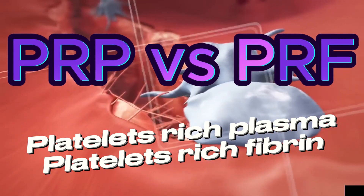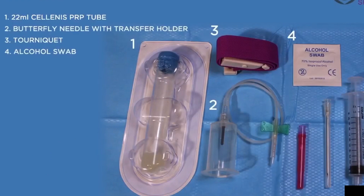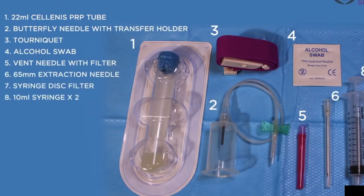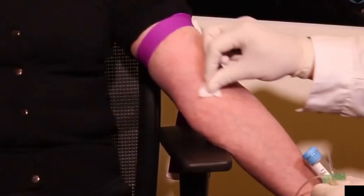How platelet-rich plasma (PRP) is created. Blood collection: The process begins by collecting a small amount of the patient's blood, usually from a vein in their arm. The amount of blood collected depends on the specific treatment and the concentration of platelets needed.